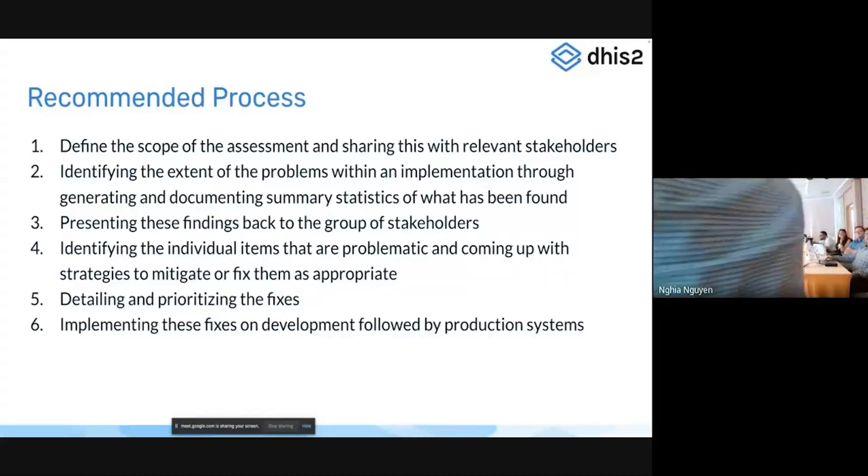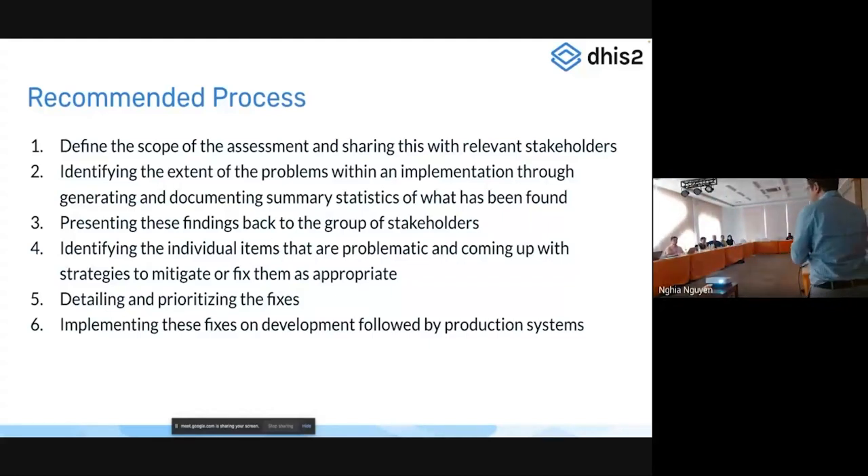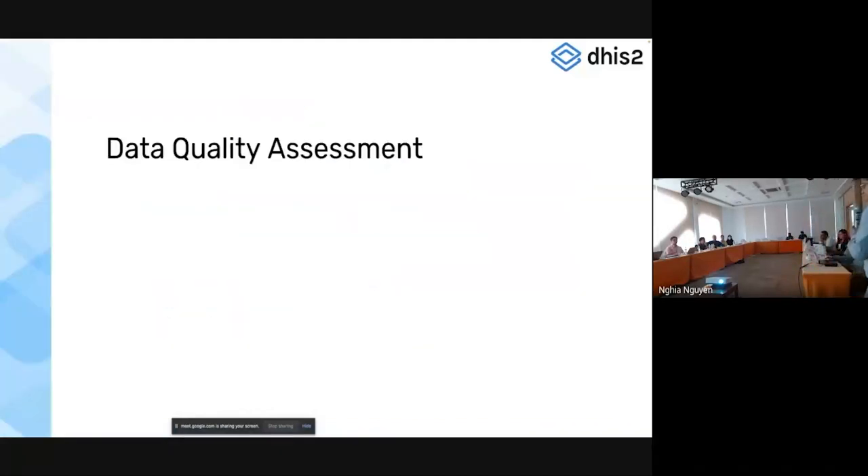For a data quality assessment, you can perform a rapid assessment — some things can be done very quickly regardless of the system — or more detailed assessments that take a bit more time but give more insight into data quality. A number of DHIS2 features can be used to assess this, along with other tools. The more detailed assessments may require external data sources to support them. The challenges with data quality are often a result of challenges at the lowest level of data collection.